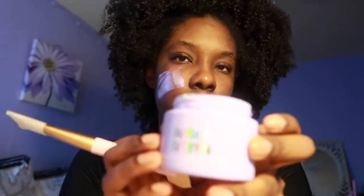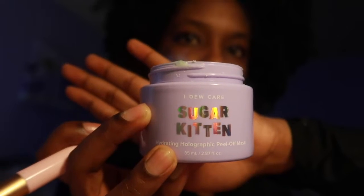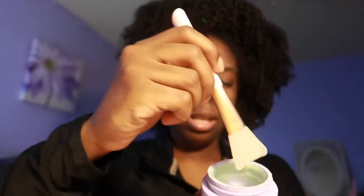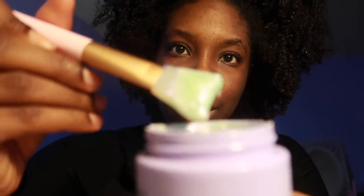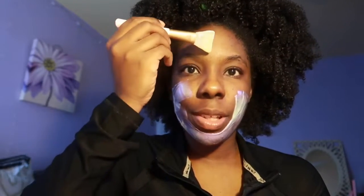By the way, this is the Sugar Kitten peel-off mask. It is so cool how it looks — it's almost holographic. It looks purple in some light and green in other lights, or depending on how your face is turned. I love using this mask but I haven't used it in a while. I love how it feels on my face, and because it's peel-off, it's not messy at all.